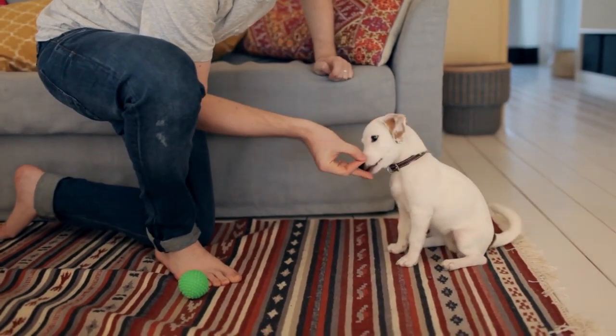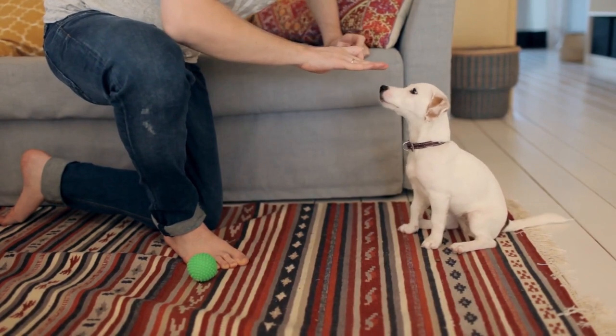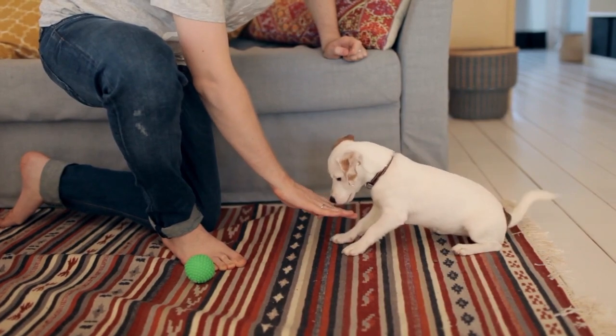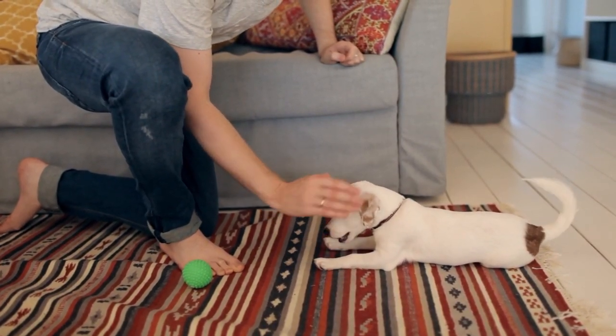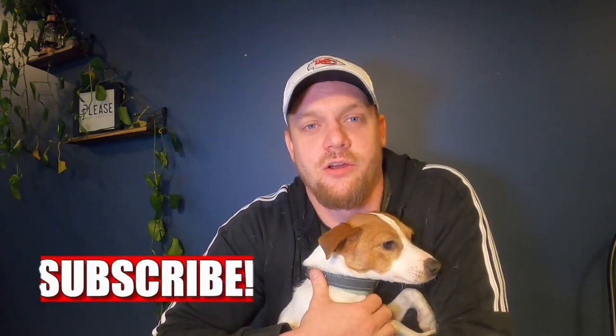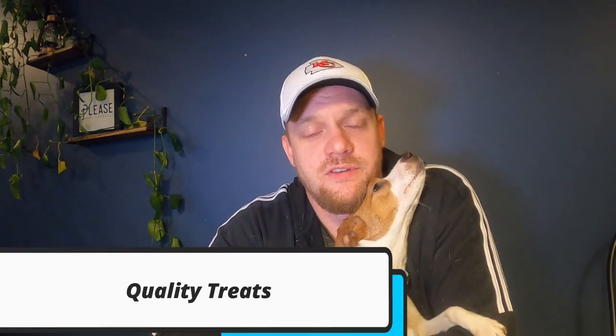Number four is a clicker. A clicker is essentially a tiny handheld button that makes an audible noise. I recommend it because it's super effective for training this dog. You'd want to watch a video on clicker training, but the idea is that the click gives them a noise that symbolizes they're doing something correctly, then you give them a treat as a reward. They cost about a dollar — super cheap. Make sure you get one.